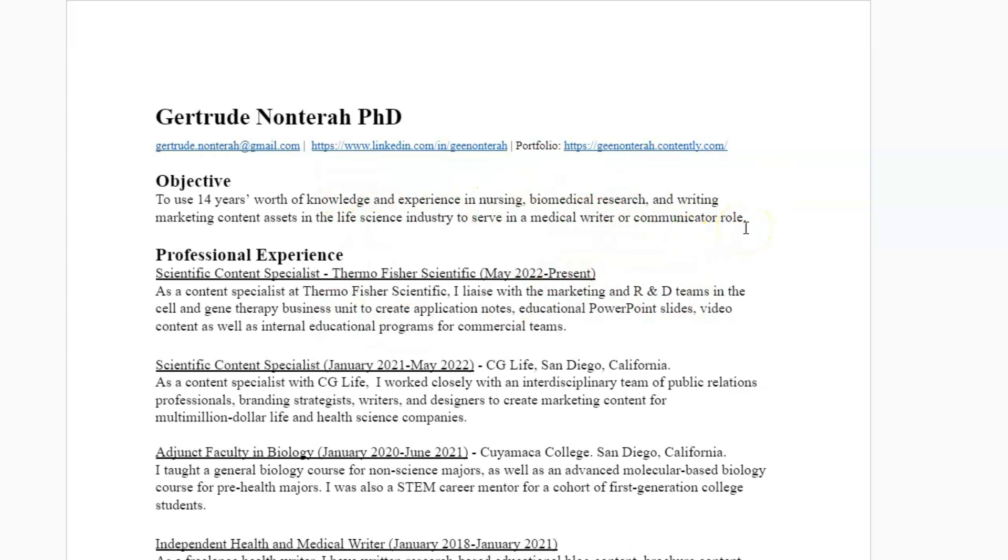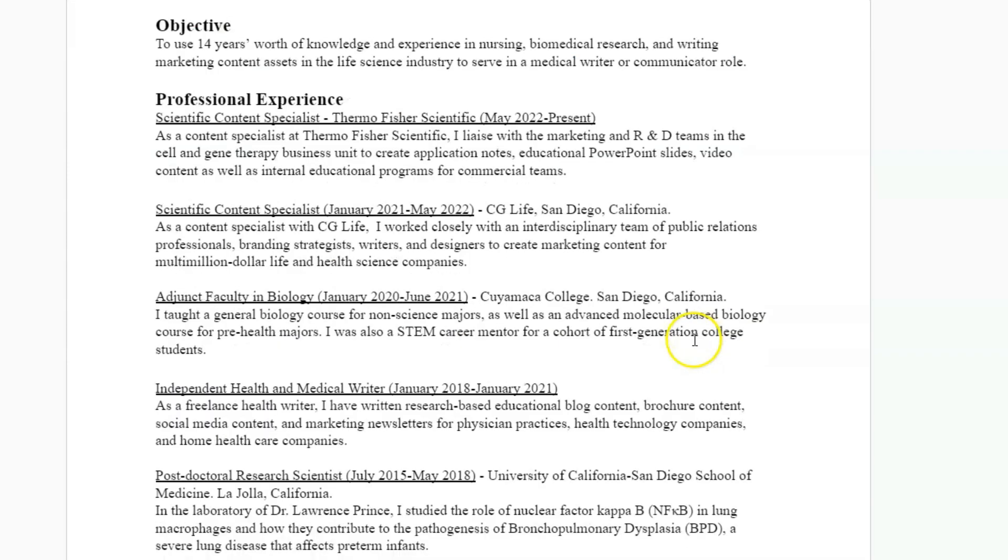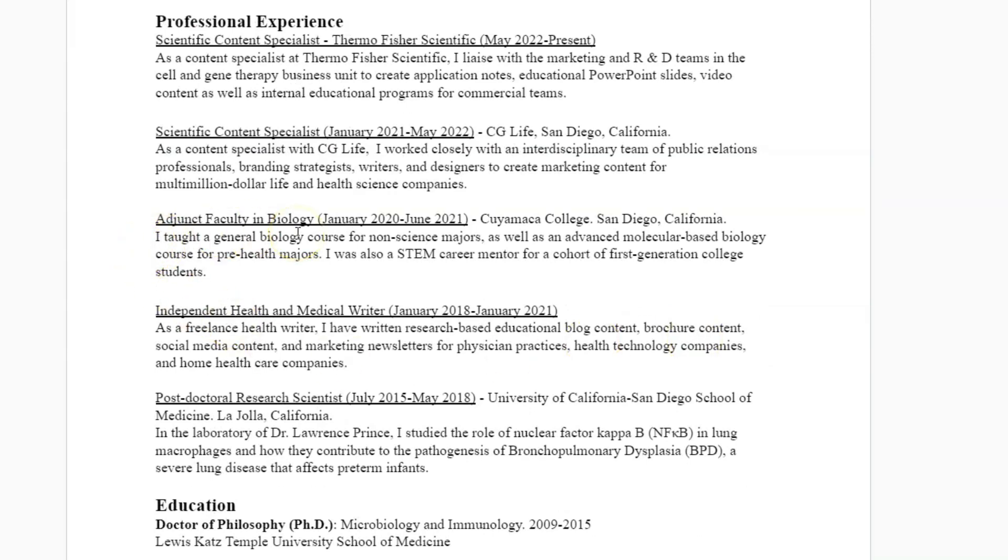Now I have had roles at CG Life and at Thermo Fisher Scientific, so my resume looks much better. But when I didn't have those experiences, what I did have were my adjunct faculty role, my independent freelance health and medical writing role, and then being a postdoctoral scientist. The reason I put the adjunct and postdoctoral scientist roles was because I wanted to show that I had worked in the scientific enterprise before, and therefore had the requisite knowledge.